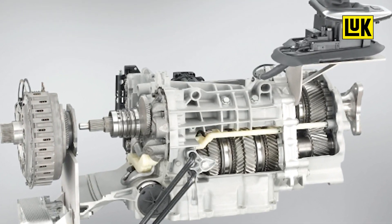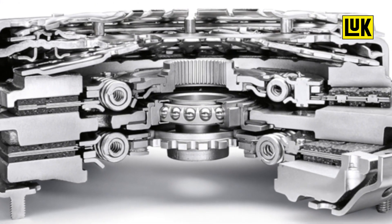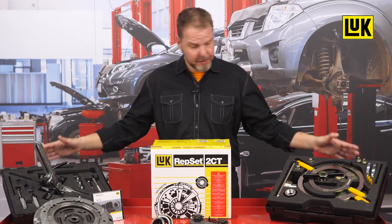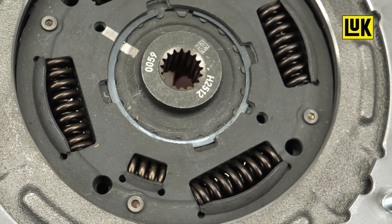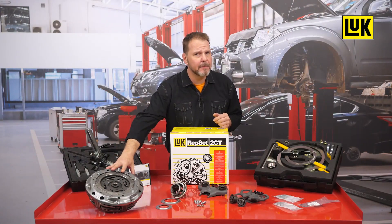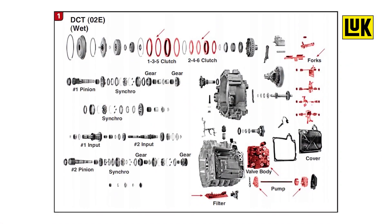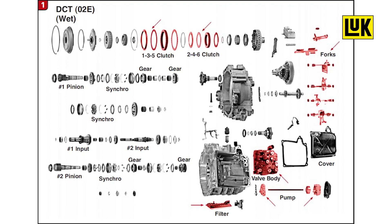Like almost every clutch, the dual clutch can also wear out. However, replacement is not possible without special tools. This is because the double clutch is firmly meshed in the gearbox and must be removed together with the gearbox. In contrast, a manual clutch is not fastened to the gearbox but to the flywheel.